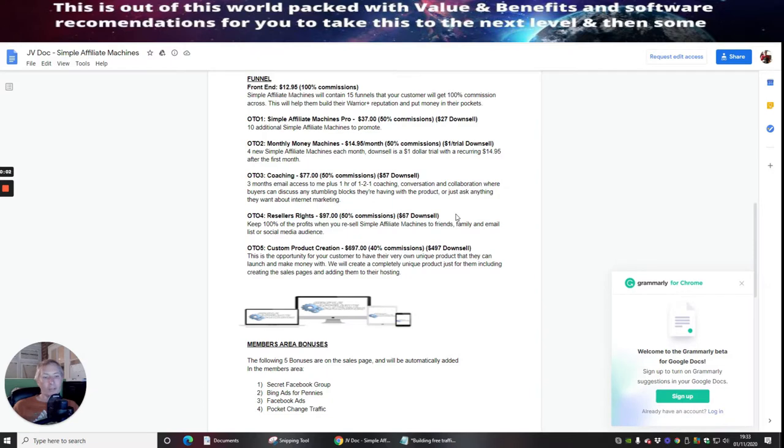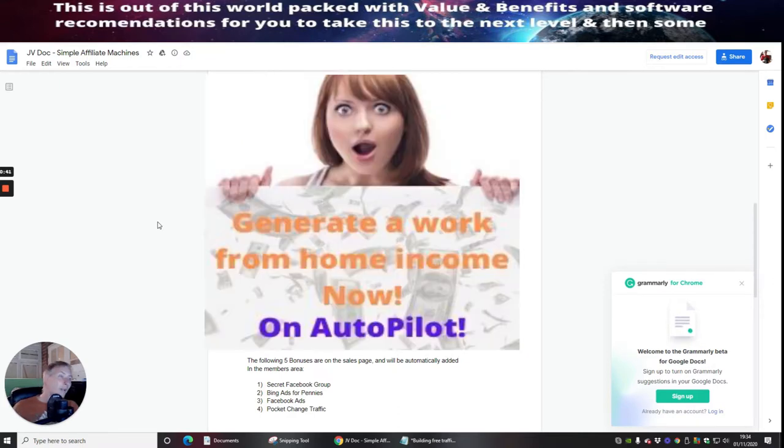Hi guys, welcome to my reviews. This review is on Simple Affiliate Machines by James Kennedy and Brian Mace. This looks really cool. A lot of people get stopped on trying to get into the promoting side because there is a problem — the biggest problem with affiliate marketing, especially on JVZoo or Warrior Plus, is getting approval from the vendor.